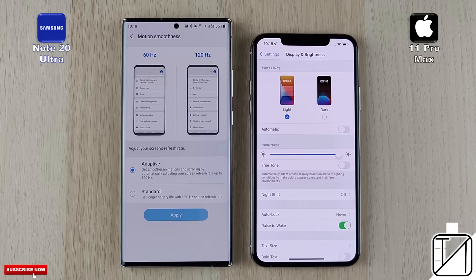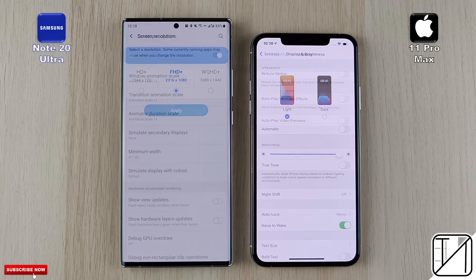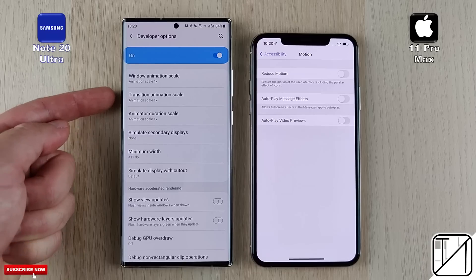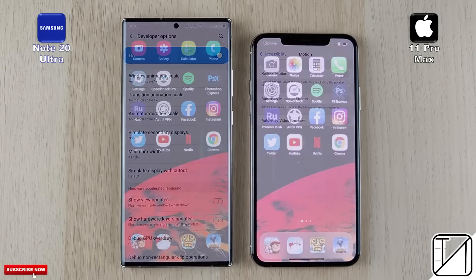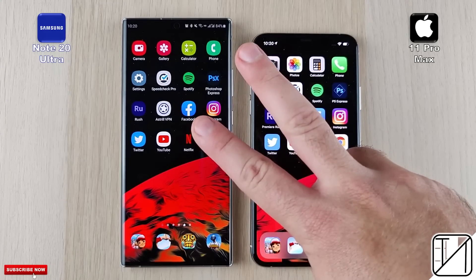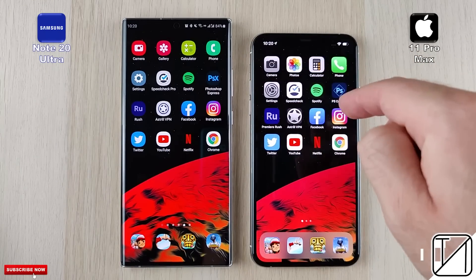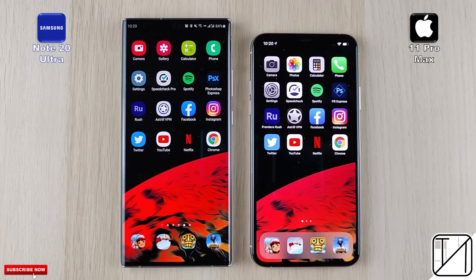We have a stable version of iOS 14 on the iPhone, and we're going to be using the 120Hz display on the Samsung set to Full HD+ resolution. We're going to leave the animations on on the Samsung Galaxy Note 20 Ultra to match that of the iPhone. We're going to be testing boots, fingerprint and face unlock in round 1. Round 2 will test initial app opening speed, and round 3 will be all about RAM management. This is Technic — let's go.